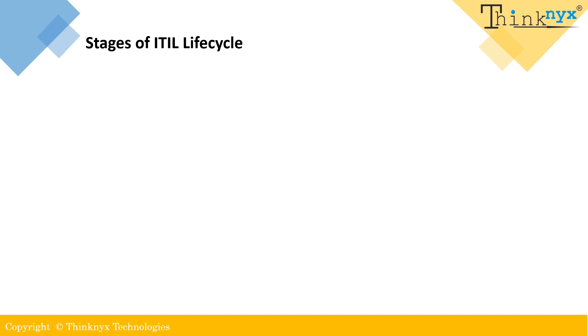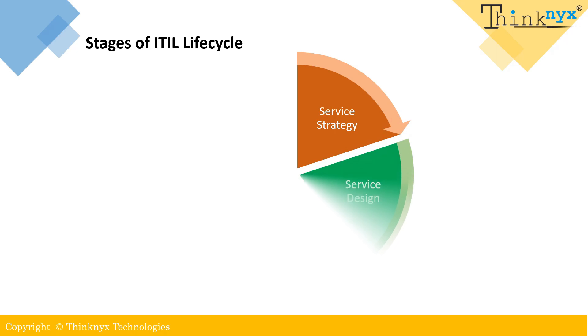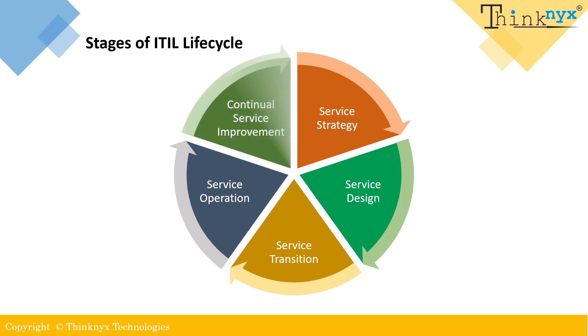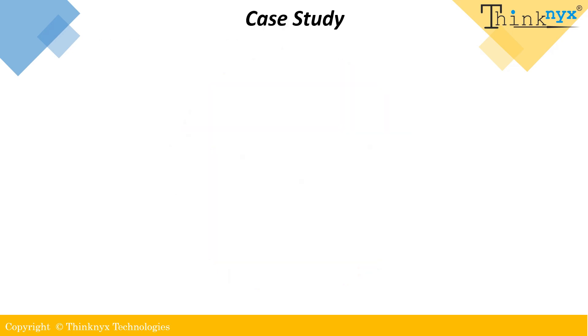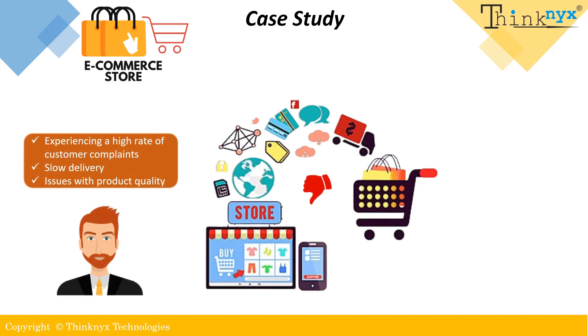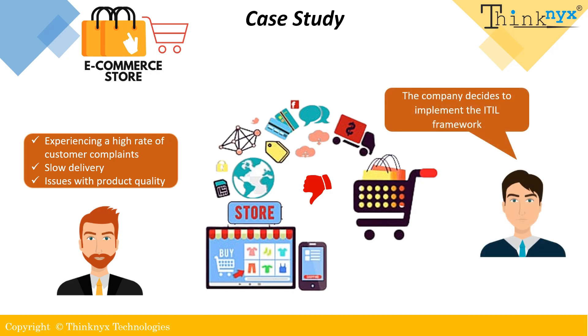There are five stages in the ITIL life cycle: service strategy, service design, service transition, service operation, and continual service improvement. We will deep dive further and understand each of the stages with a case study. Let's say there is an e-commerce company that has been growing very rapidly, and with this growth, they are struggling to keep up with customer demands and maintain the quality of their services. Hence, they decide to implement ITIL to better manage their IT services and align them with their business goals.